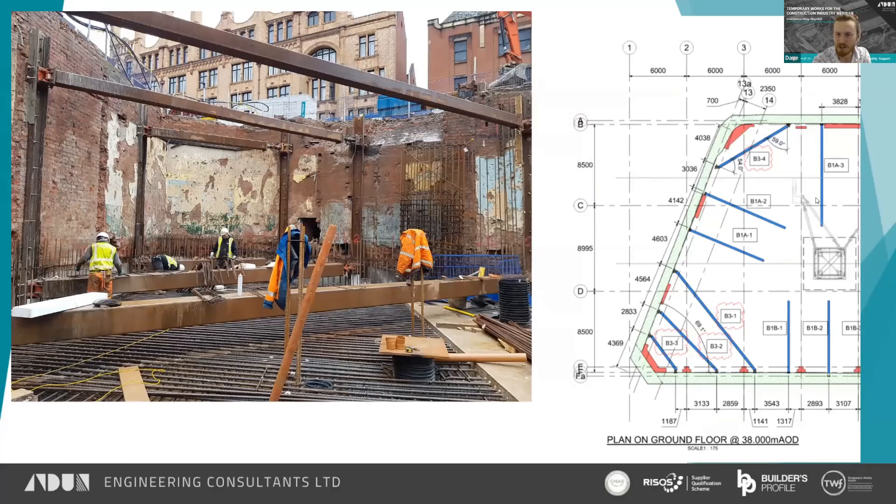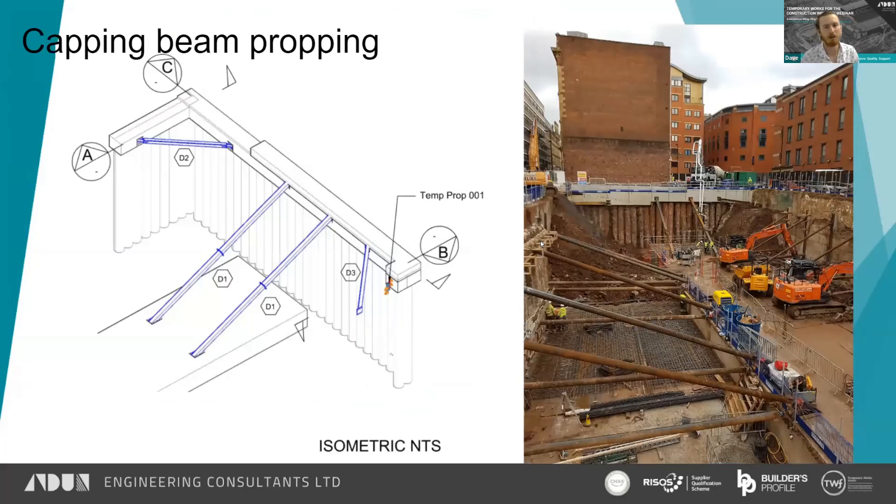Moving on to the tighter corners of the site where flying shores were used — you can see some box sections with pivot points and jacks in situ. It's a congested site, but the propping has been installed in a way that enables construction of the works around it without getting in the way. It's installed at the right level to allow the permanent works to be constructed, which addresses a lot of the coordination issues. You can also see the capping beam props up at the top, and the excavator sequentially removing the berm.